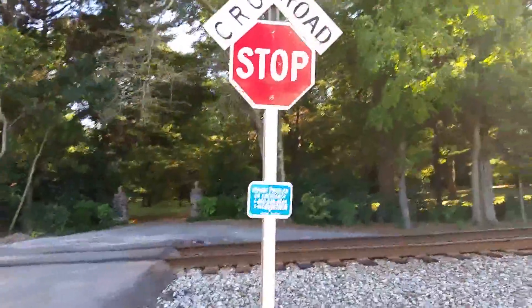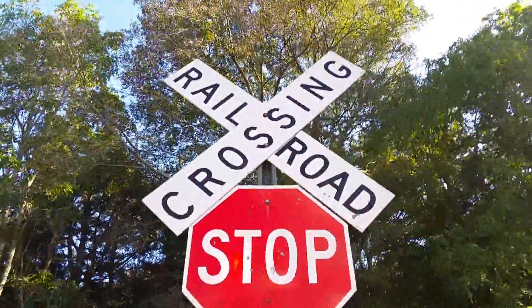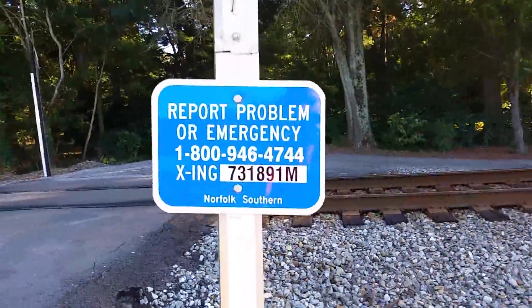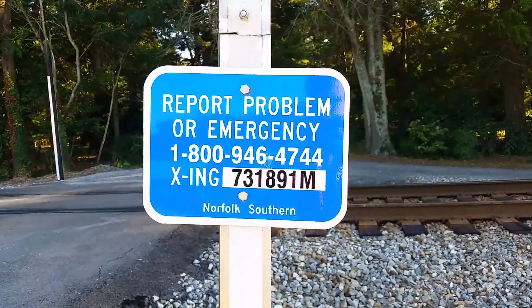As you can see, it's just a pair of crossbucks. Right here's the first crossbuck — nothing really too interesting about it, just your standard crossbuck. Here's the emergency information. The DOT number is 731-891M, and it's Norfolk Southern, on the NS Memphis District East End, like all the other crossings in Cortland.